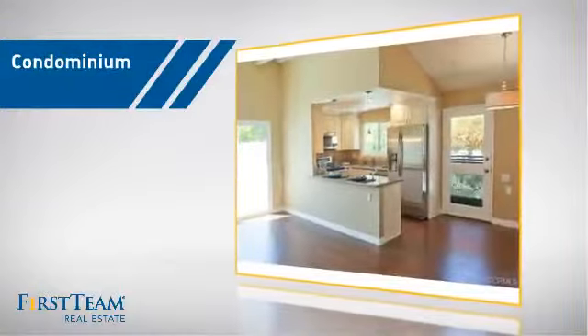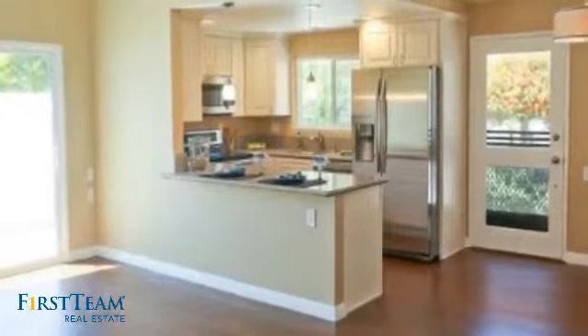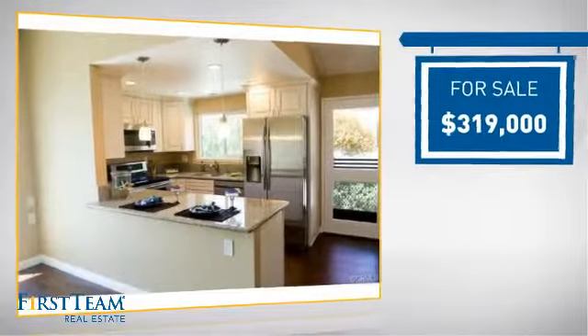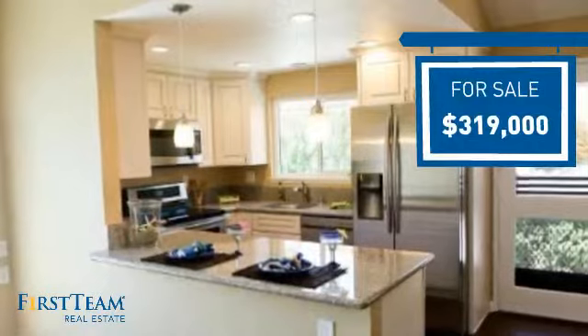This condominium is a great choice for those who want the privacy and easy maintenance of condo living, and it's located in this area. Currently listed at just under $325,000, it offers an excellent value for the area.